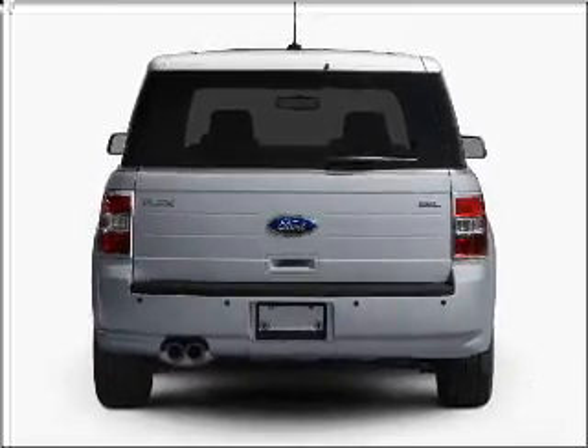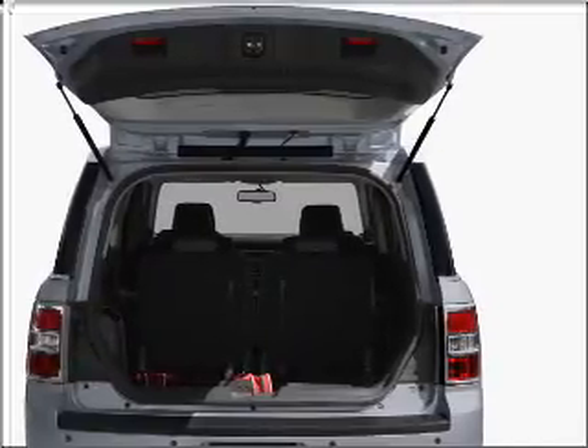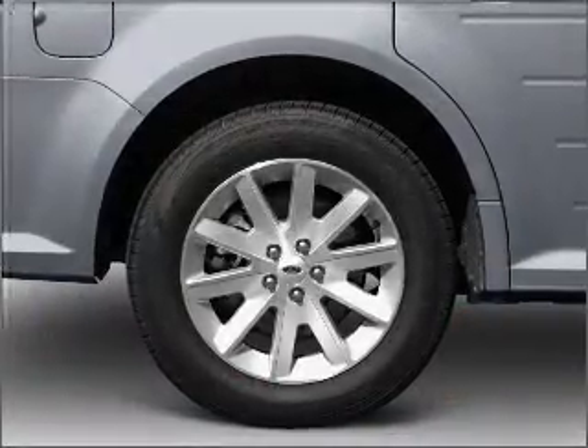Reach your destination effortlessly with GPS navigation. Stand out from the crowd with premium wheels. The anti-lock braking system will keep you safe on the road.